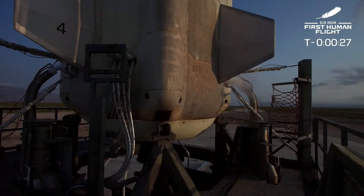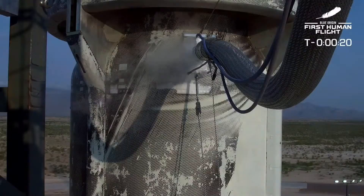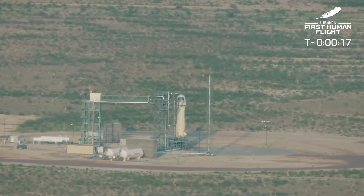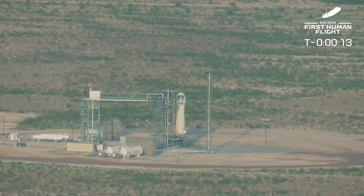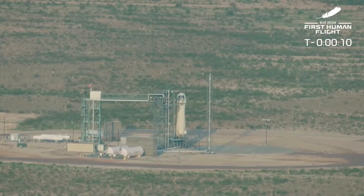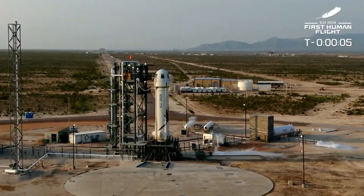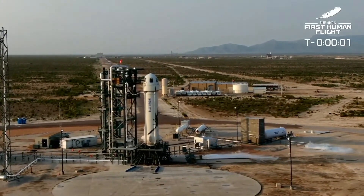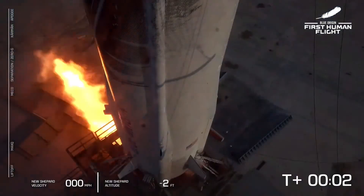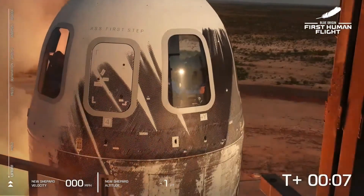Let's light this candle. T-16, guidance internal. T-10, 9, 8, 7, 6, 5, 4, command engine start, 2, 1. Ignition.